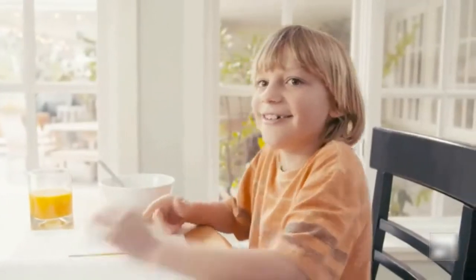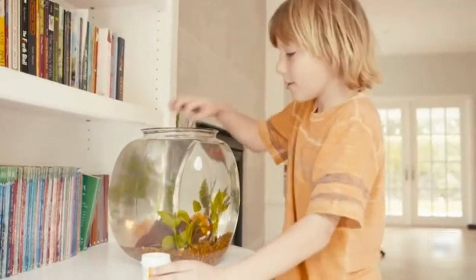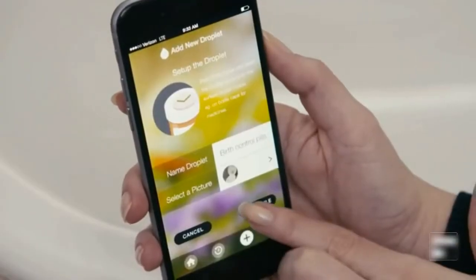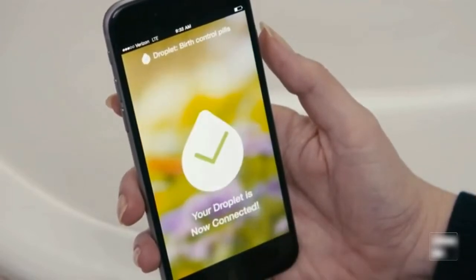Hey, you need to feed the fish. Oh yeah. It's easy enough for anyone to use and can help kids keep track of their chores. Droplet's intuitive app makes it simple to add an activity and set up reminders so you never have to worry about missing a day.